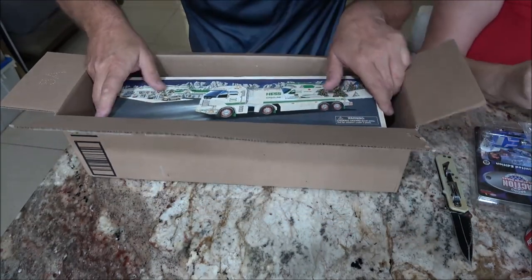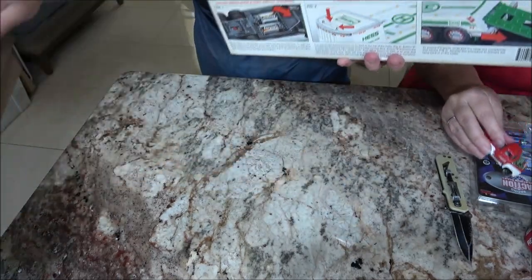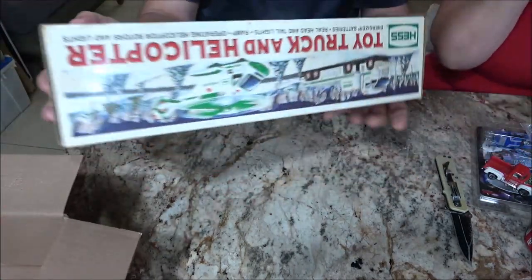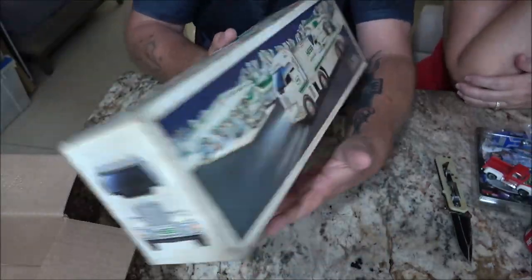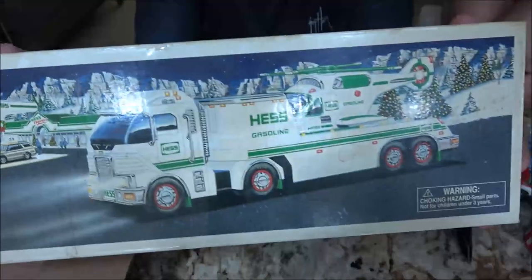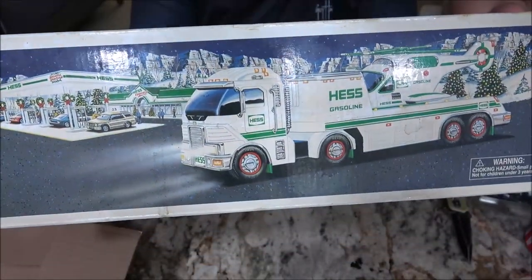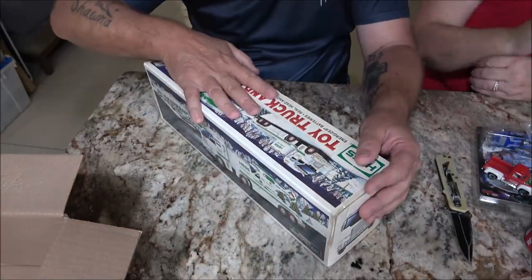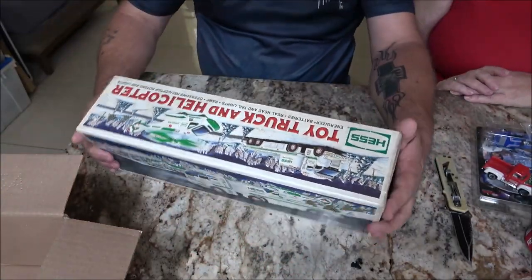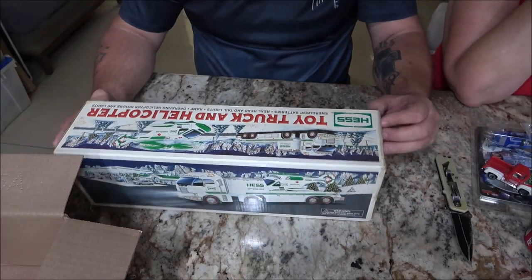Wow, check this out. Is this the one, Dennis — is this the one you did a video on? I remember he just did a video on it. I told him your son had a bunch of these. In fact, he had that one. Did he? Yeah, he did.